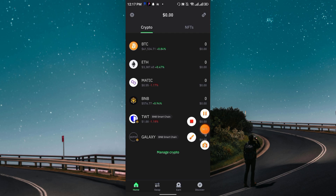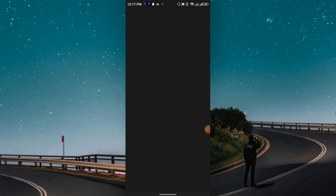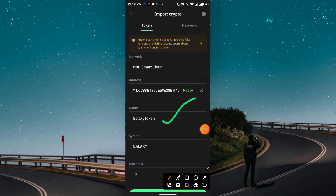I have already added Galaxy Token in my Trust Wallet. To add it yourself, go to Trust Wallet, click the upper right corner two or three dot option, then click the plus icon, choose the BNB network, and paste the contract address. I will provide the Galaxy contract address in my Telegram channel. Once you paste the address, the token name, symbol, and decimals will automatically generate.